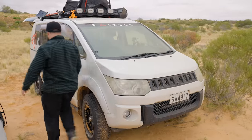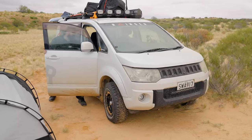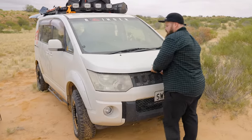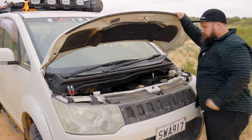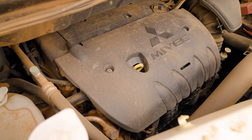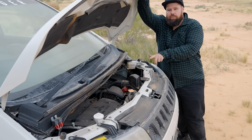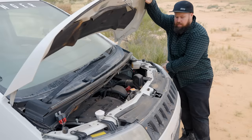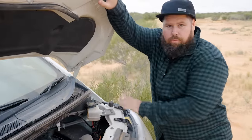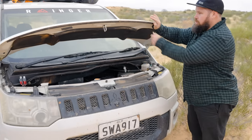Pop the bonnet and let's have a look. You won't believe the size of this thing. There is the 2.4 litre MIVEC engine. If you actually jack the car up, you can work on it really easily — the front fenders and front guards are all plastic, so you can just remove them and get to all the belts and everything without an issue. It's a great setup.